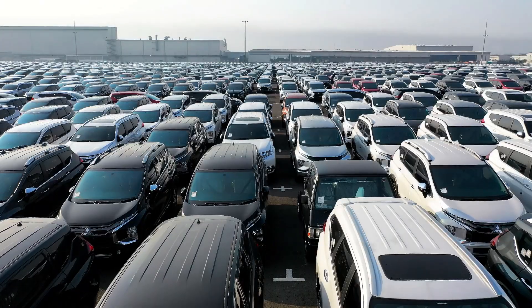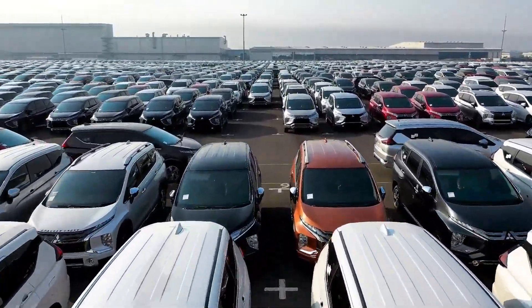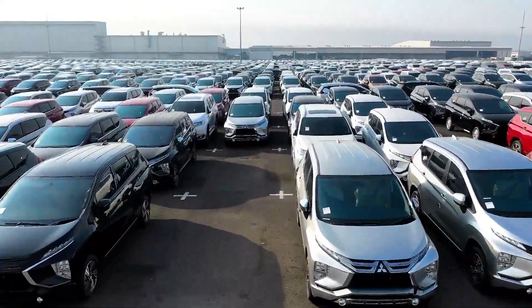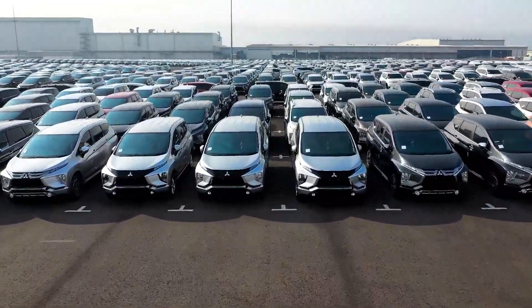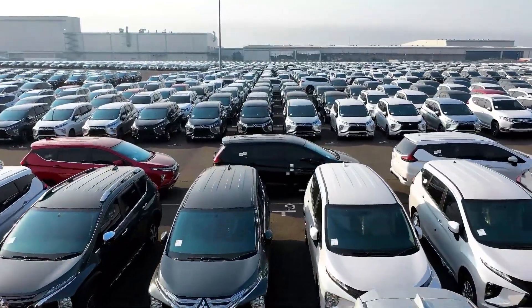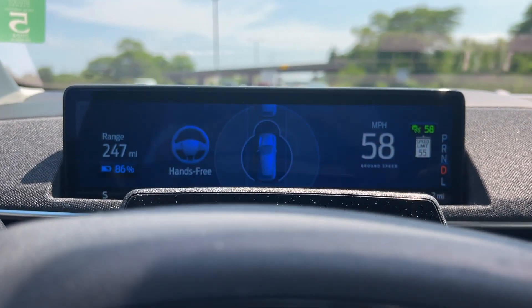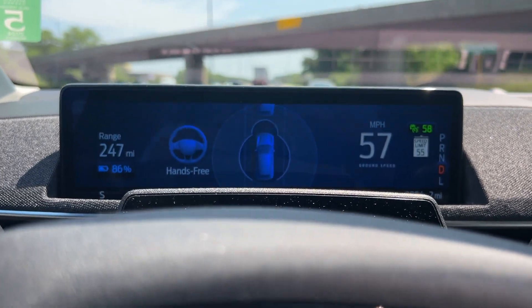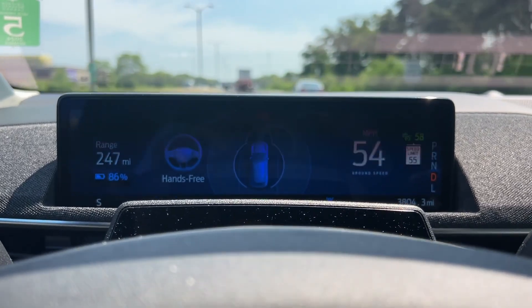Today I'm going to explain a little bit about how self-driving vehicles work. I'm going to help you understand how self-driving cars work so you can understand if they're good, if they're bad, and when they'll really be practical. So stay tuned, and let's learn something together.